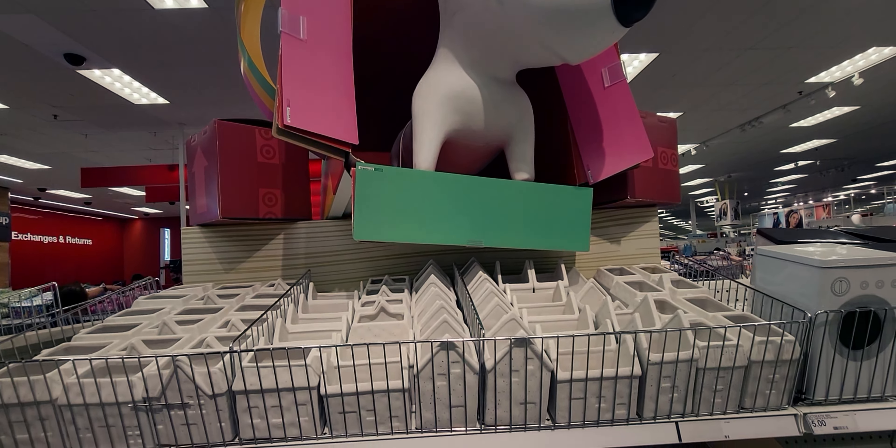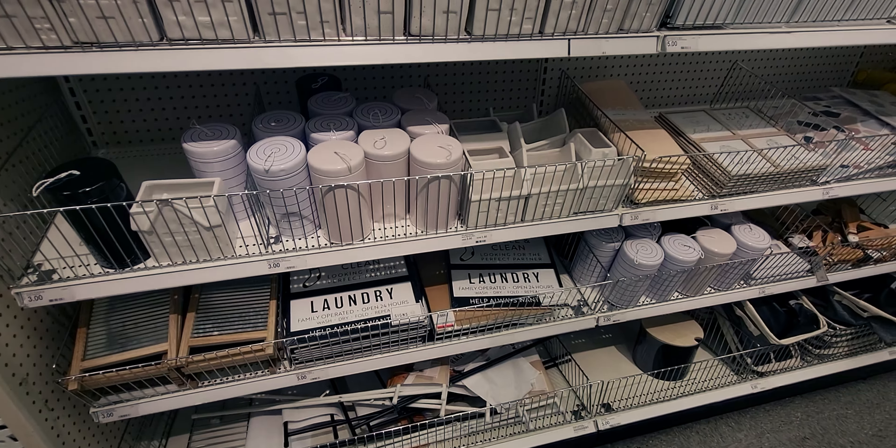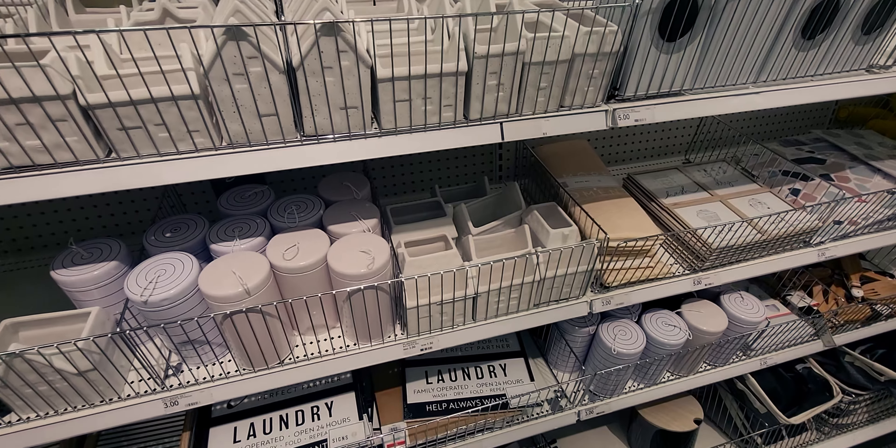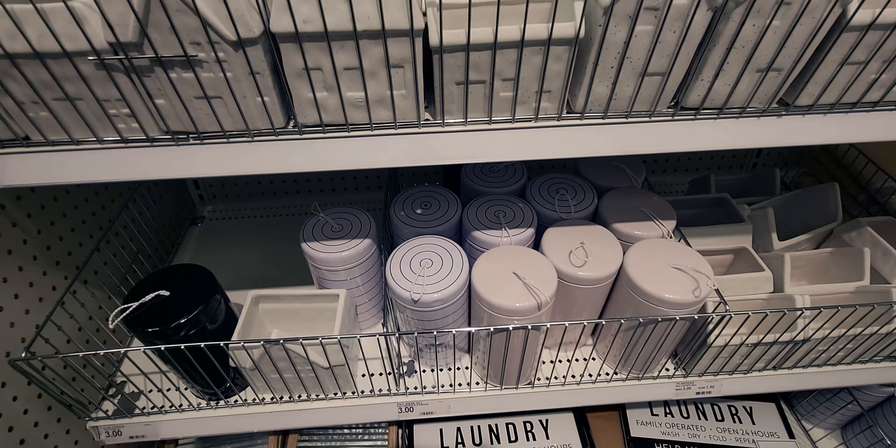Hi friends, welcome back to my channel. It's me Sarah Starr and I'm over here at Target in the dollar spot. There are some really cute new things and also things that are clearance at half off. So let's go ahead and go shopping.